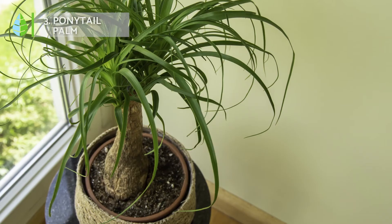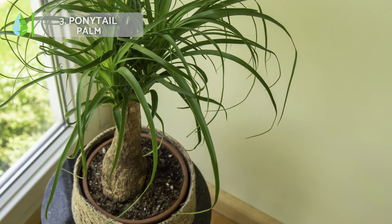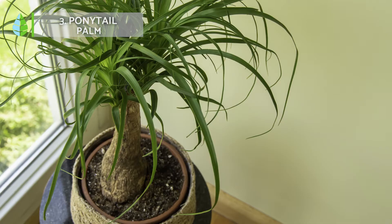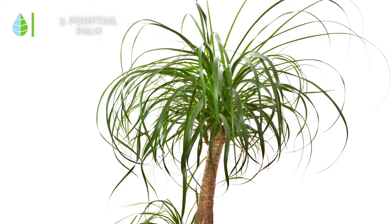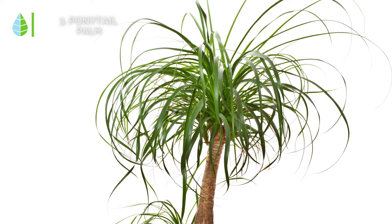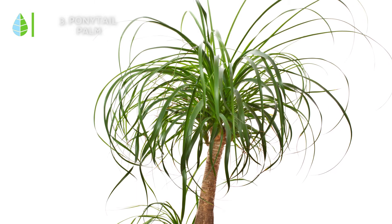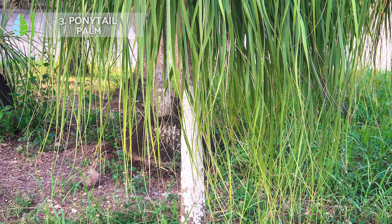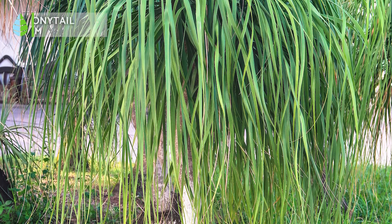Ponytail palm. Nolina recurvata, also called ponytail palm, is a very striking plant because of the shape of its trunk. It is wide at the base where it collects water, and grows very upright with almost no branches. Indoors it grows up to a meter or a meter and a half, so it needs some space. It is a very hardy plant and just needs a lot of light.